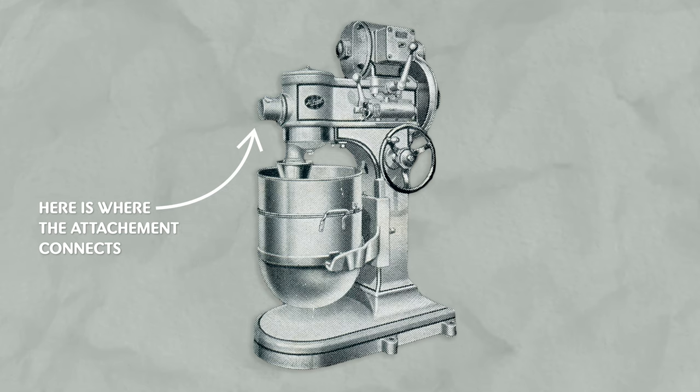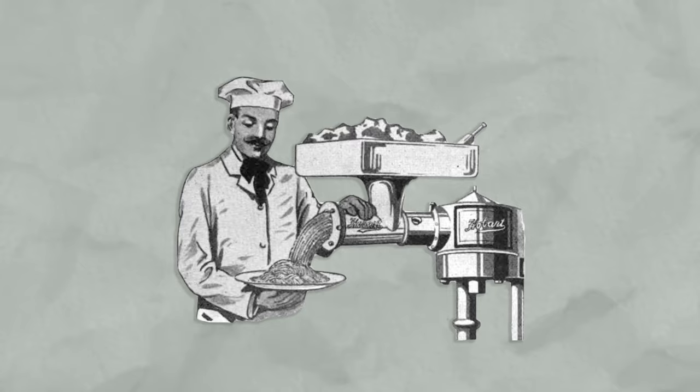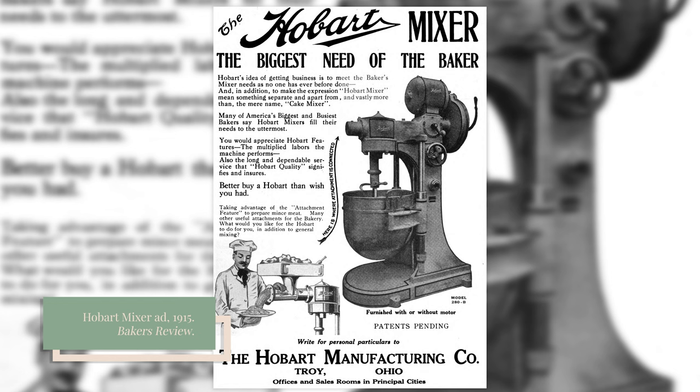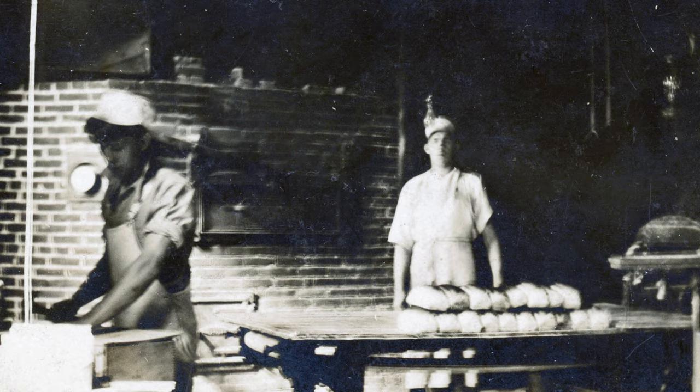The mixer could also attach grinding tools to its motor. The Hobart mixer featured 20 attachments designed specifically for bakeries, including a meat chopper, bread crumber, nut paste maker, and vegetable slicer. In 1915, the Hobart Manufacturing Company placed an ad for the Hobart mixer in the trade publication Bakers Review, and then they waited.